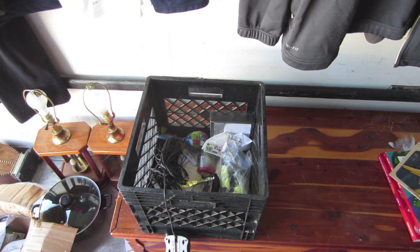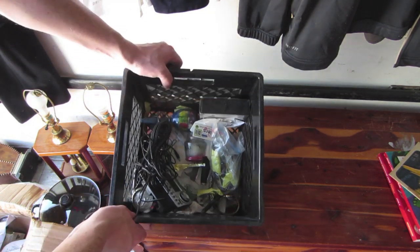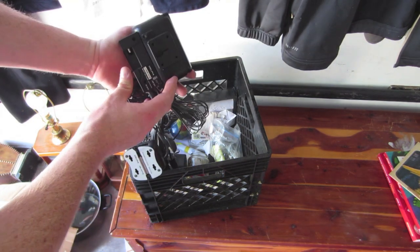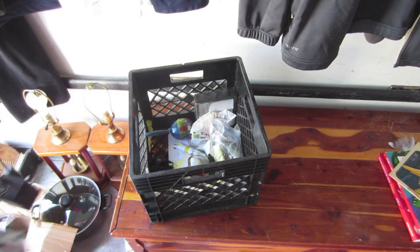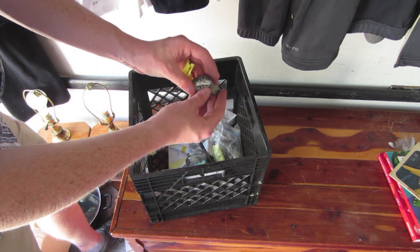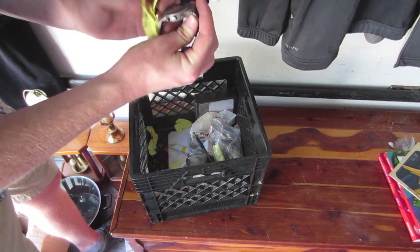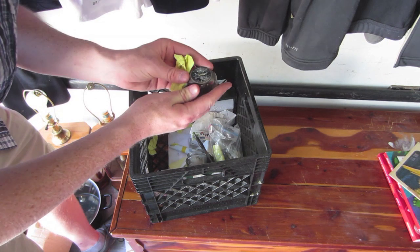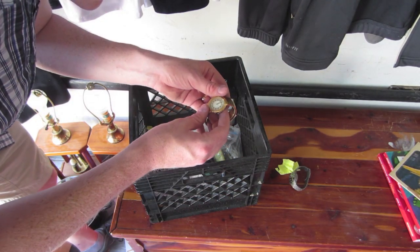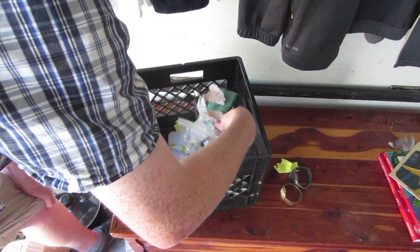Here's another milk crate that was full of paperwork on the top, just like all the other milk crates we've been finding so far. But once I got to the bottom, obviously you can see some different stuff in here. I believe that's a satellite radio, so I'll check that out. Looks like we also have a couple watches in here. Let's see if there's a brand on this — Justice something, I'm going to have to look that up. And we've got another one here — this is a Citizen. That's nice, it's a good watch.